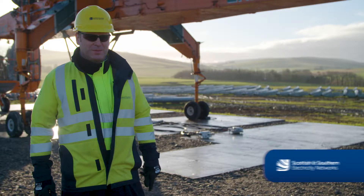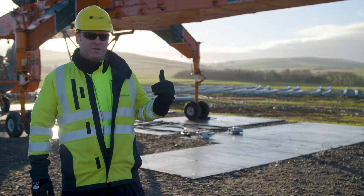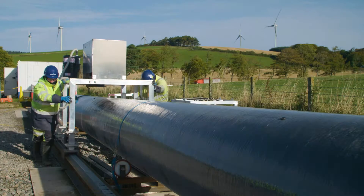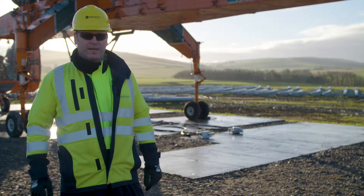I'm very excited about this project. We are, for the first time in the UK, using the aircrane helicopter to fly in the composite pole structures that will be holding up the 132kV overhead line.